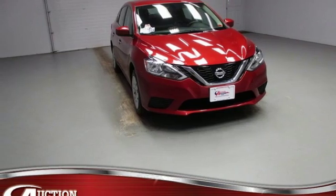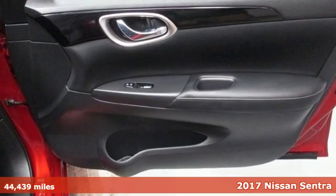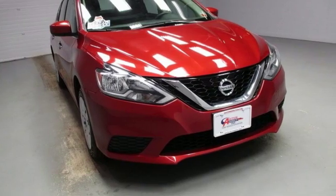Here's a 2017 Nissan Sentra. Who says your commuter car has to be a commuter car? Upgrade your drive with this Sentra and get ready for an impressive combination of features.